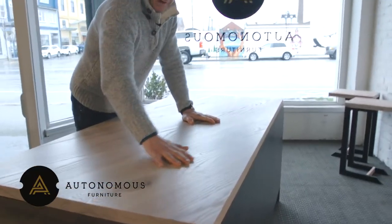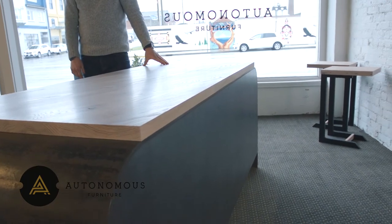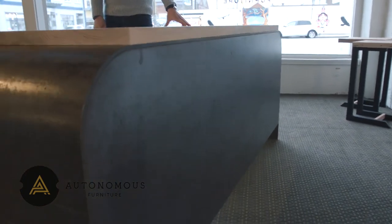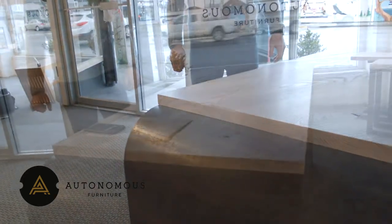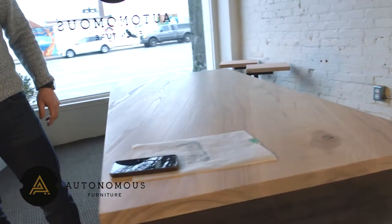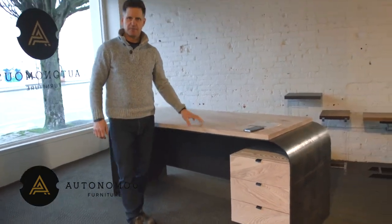We'll customize to any size that you wish. We can also incorporate cable management and that type of thing. You can see the Odessa in our showroom, and of course it'll be online soon, so come on in and check it out. Pretty happy about this latest design and desk launch.